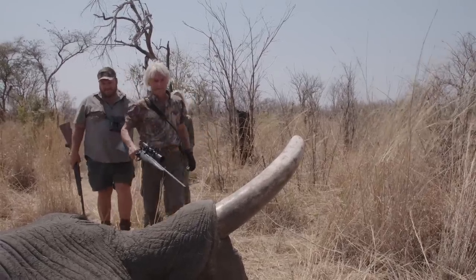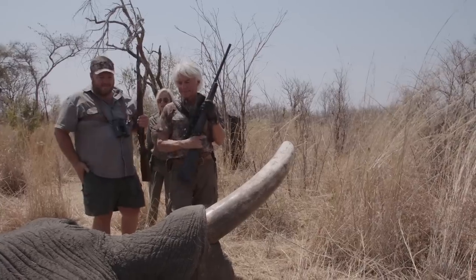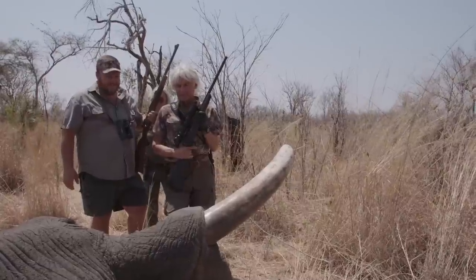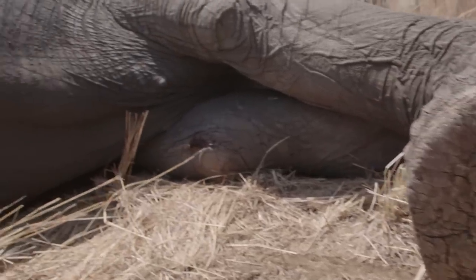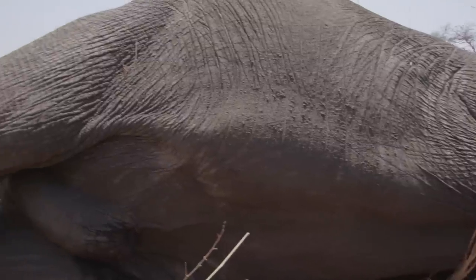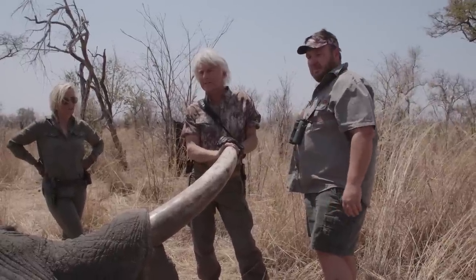He's done. Yeah, he's done. Beautiful bull. Unbelievable. Thank you. An old, old bull — you can see that backbone of his, clearly visible. These are the ones you want to take. He's done. He was hanging out with those guys — not a breeder anymore.